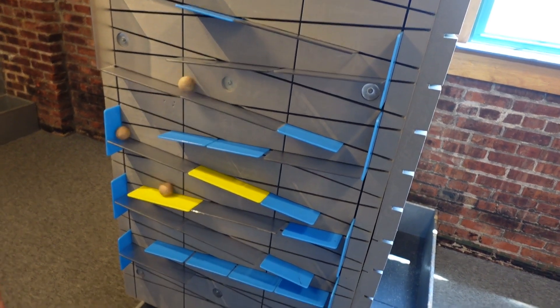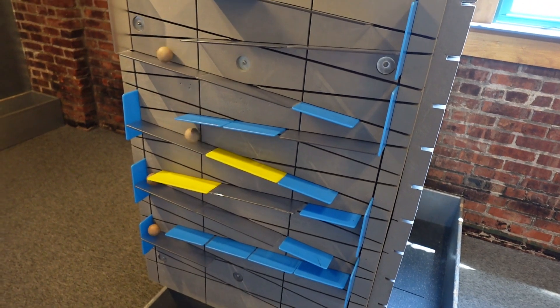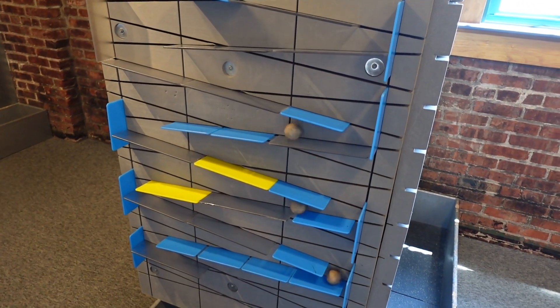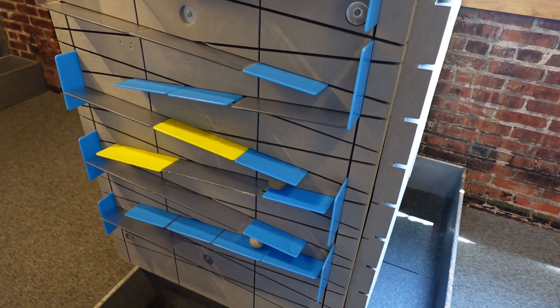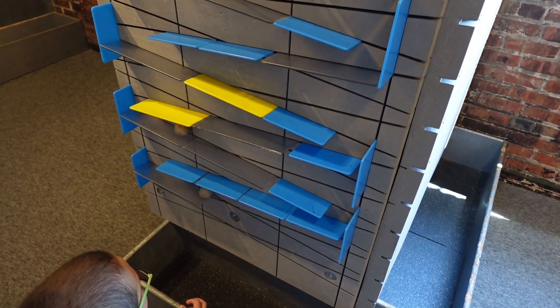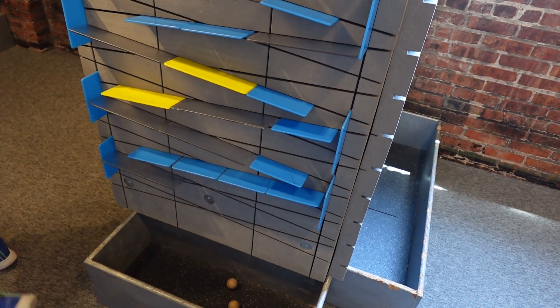We got a little ball maze going here — somebody built it. The balls are going down the wall. Oh, crunch — they made it to the bottom. Pretty cool. Made it all the way down.